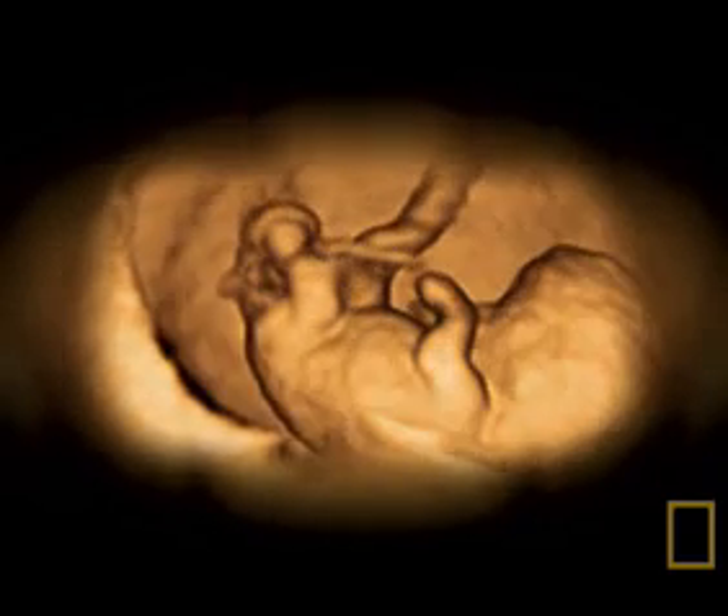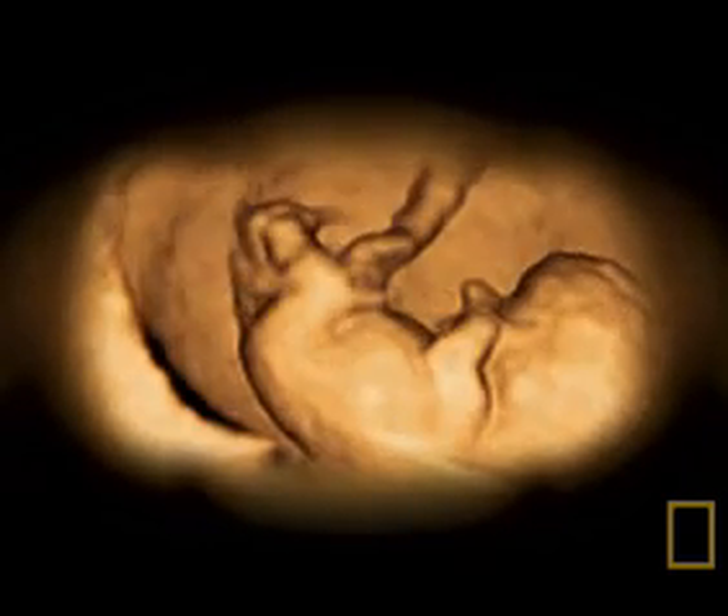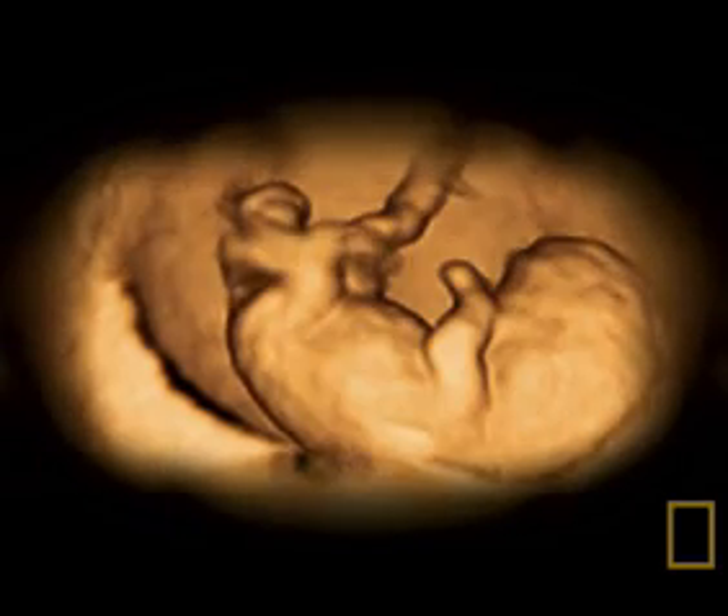Here, an embryo of just eight weeks, less than three centimeters long, is making its first movements.